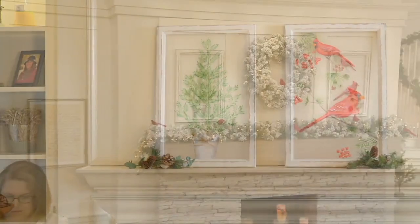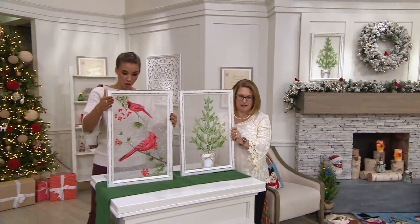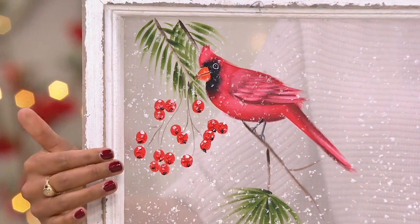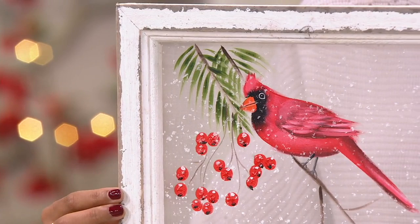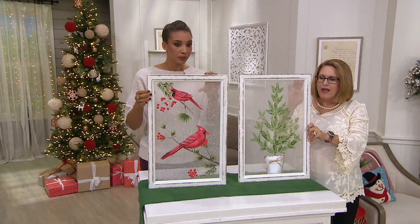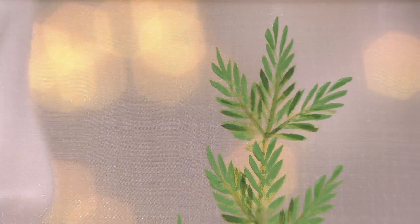There are two options to choose from. First is the cardinal — isn't that gorgeous? These were hand painted, and you can see the painting detail on it. They come in beautiful distressed frames with a definite farmhouse chic look. The second option is the little pine tree, also hand painted on mesh fabric. Plow and Hearth has created a really different kind of wall art, and you can see the individual brush strokes on each one.